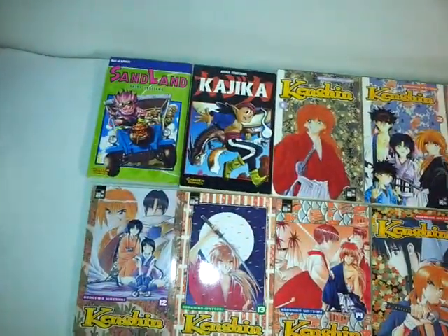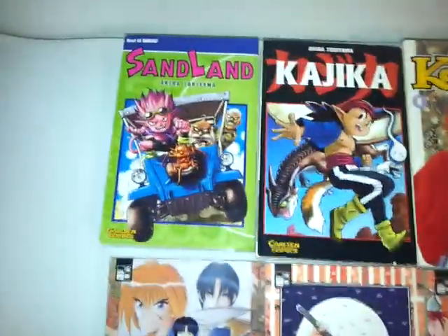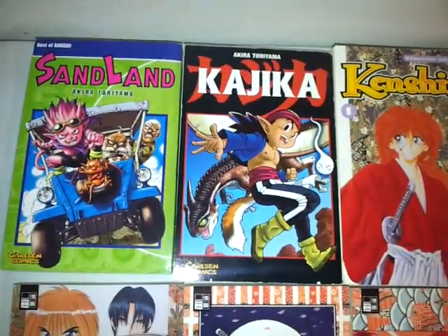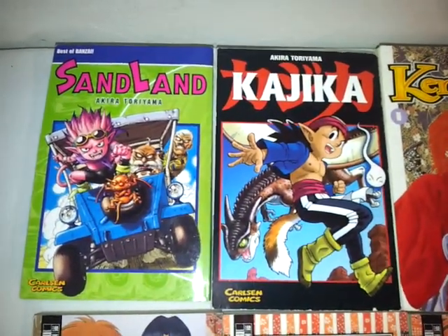Hello guys, this is the first video. I want to talk about my pickups for January. So these are Sand Land and Kajika, both by Akira Toriyama, the creator of Dragon Ball.